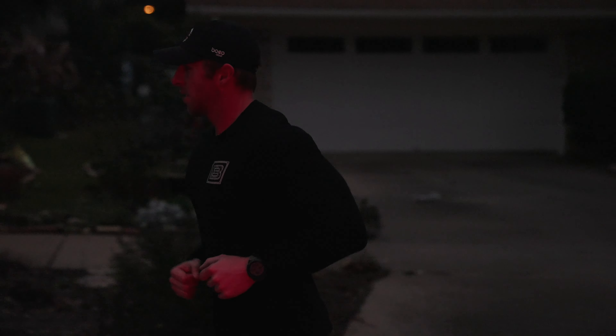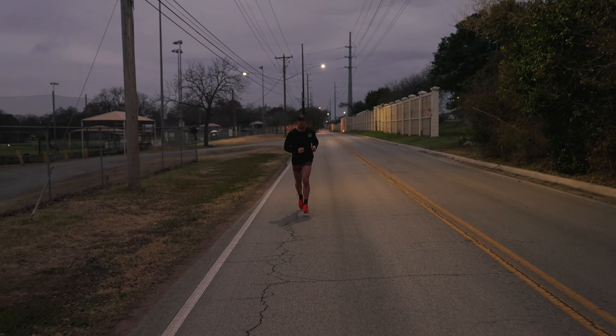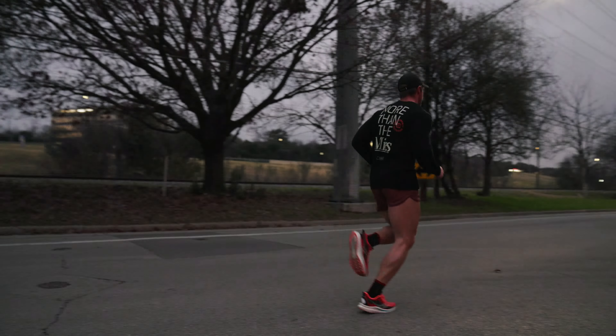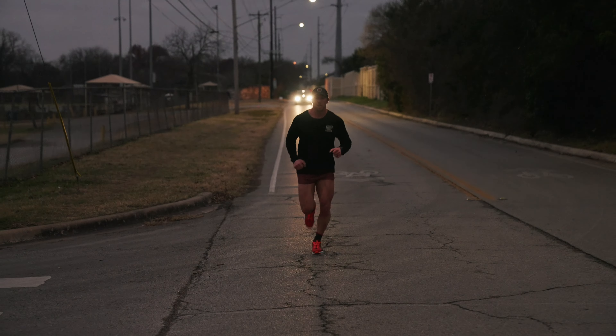Once you've already established and built an aerobic base, you can start adding in things like track workouts or tempo workouts. Typically, I like to say it is something that is comfortably hard — a pace a little bit faster than your race pace that you can hold for about 30 minutes steady. Not running out fast and dying off, but a consistent pace you can hold for 30 minutes. That is how you can gauge your threshold or tempo running.